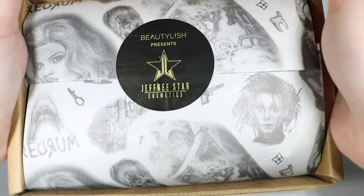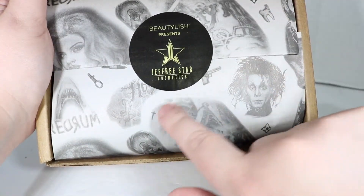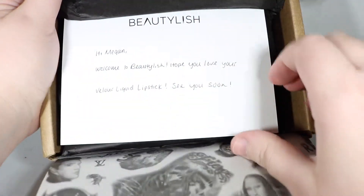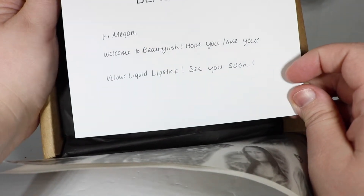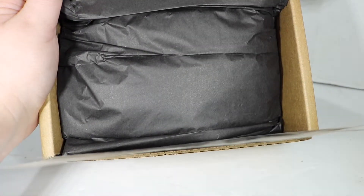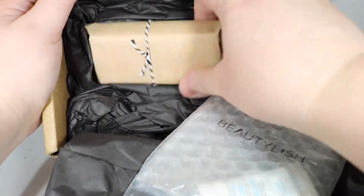I have seen my friend with these, and she really loves them and puts them on her wall. This is the paper that you get when you order Jeffree Star Cosmetics — I guess these are different pictures of all those different tattoos — and it says 'Beautylish presents Jeffree Star Cosmetics.' I'll look at that paper in a minute, but this is where I stopped. It said 'Beautylish. Hi McGann, welcome to Beautylish. Hope you love your velour liquid lipstick. See you soon.' And this cardstock is, like, no joke — it's really nice, high quality. That's a little better than what you get for a normal order online, and it looks like I got some free samples.